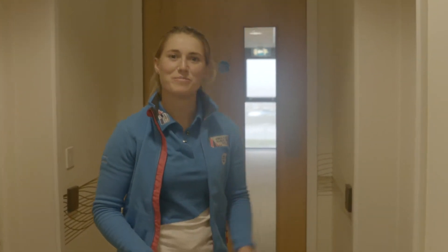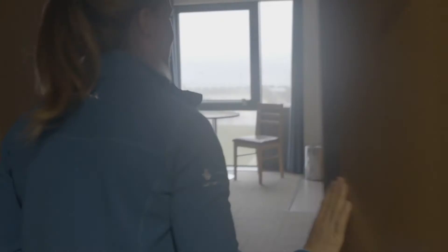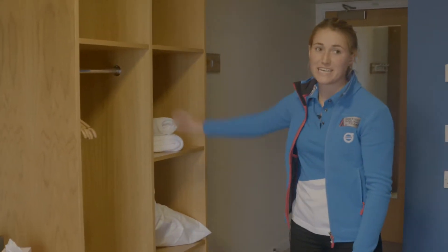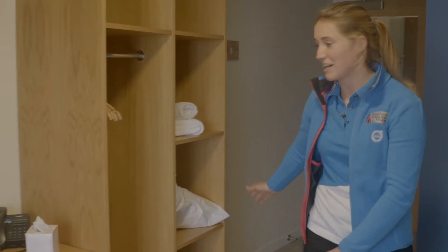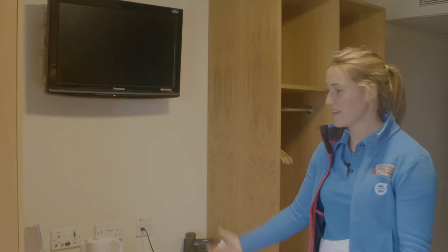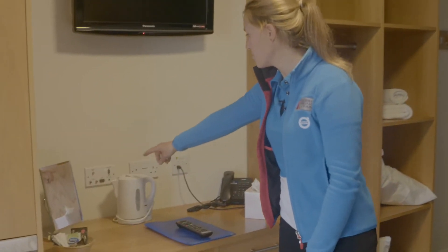Now we're going to have a look at one of our rooms. This is one of the standard rooms at Portland House. We've got two nice big comfy beds, lots of storage space for all your equipment, sailing kits, extra towels and pillows. We've got a TV that's in every room. The AV panel, so coaches and instructors can plug in their video that they've taken out on the water and then go through that before you give your sailors a debrief.